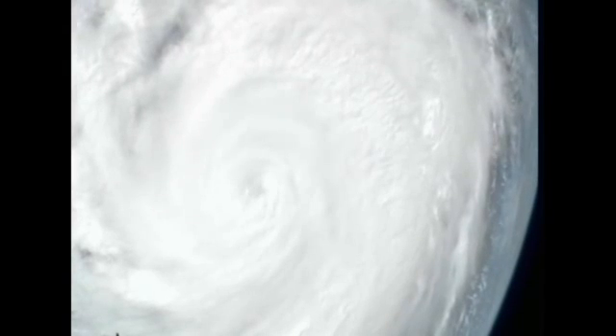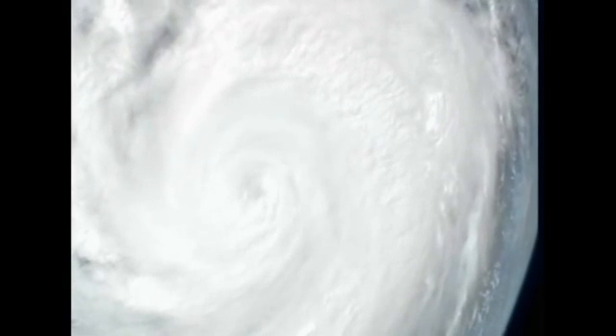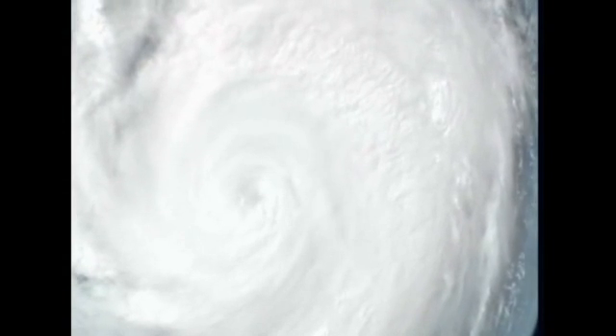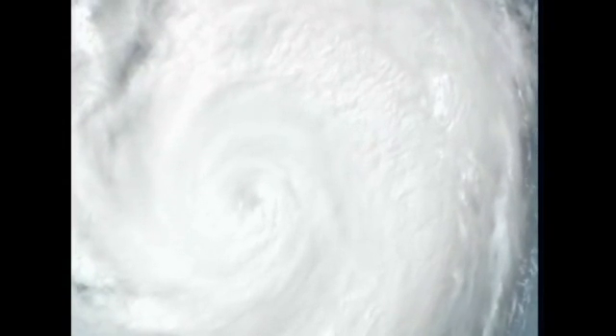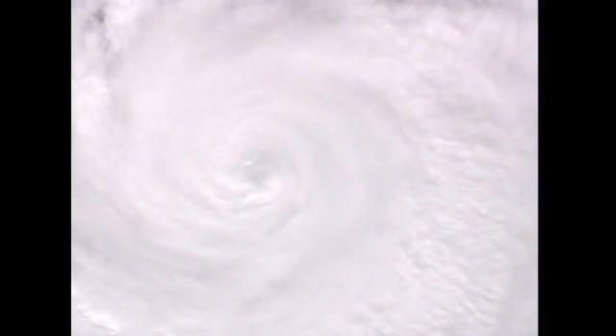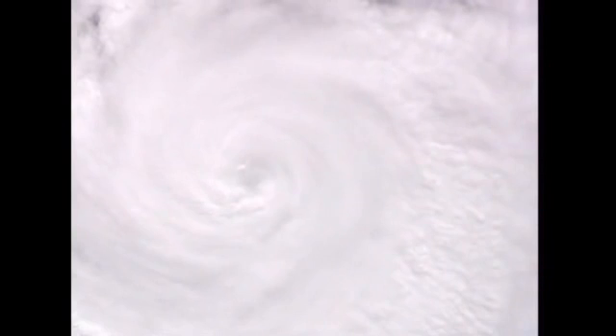We're getting word that the storm has gone through an eye wall replacement overnight, and that is why the eye looks a little different today than yesterday. You can see it's right in the center of the field of view right now.